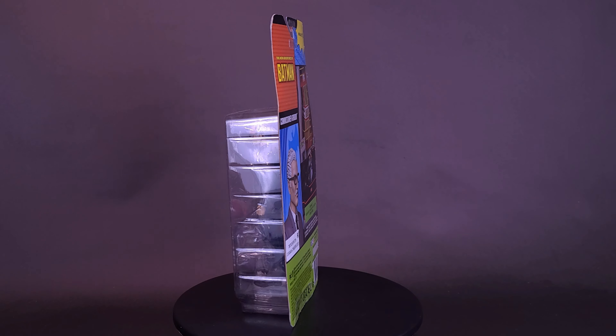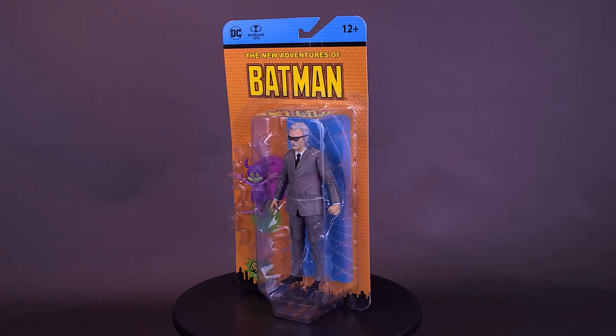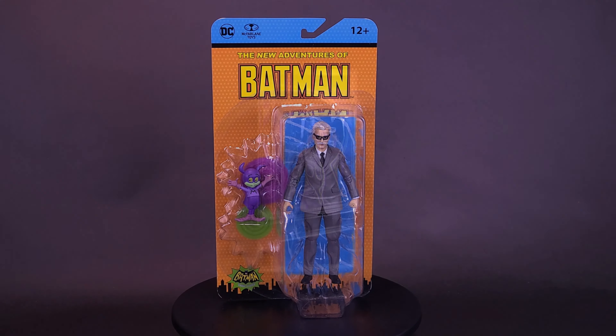Batman gets to meet his biggest fan. Here's a look at the brand new McFarlane Toys: the New Adventures of Batman, Commissioner Gordon, and Batmite.